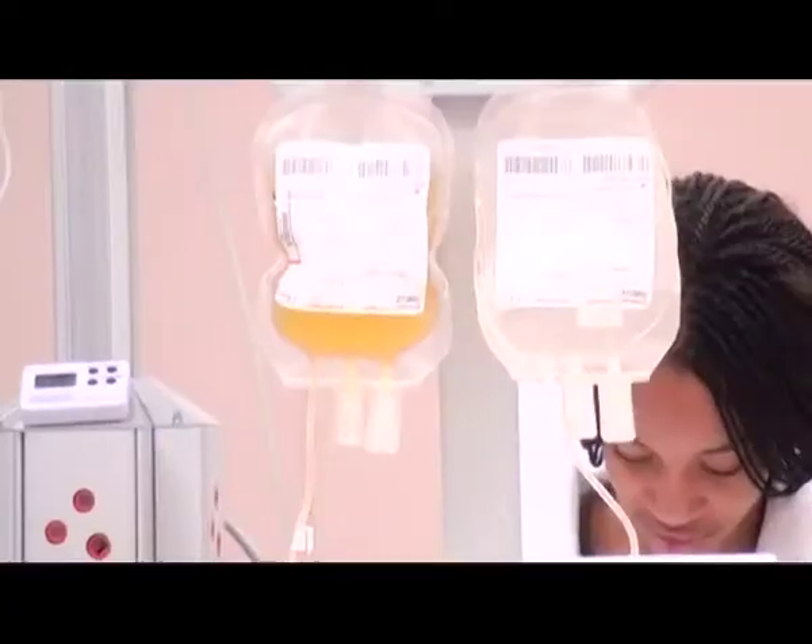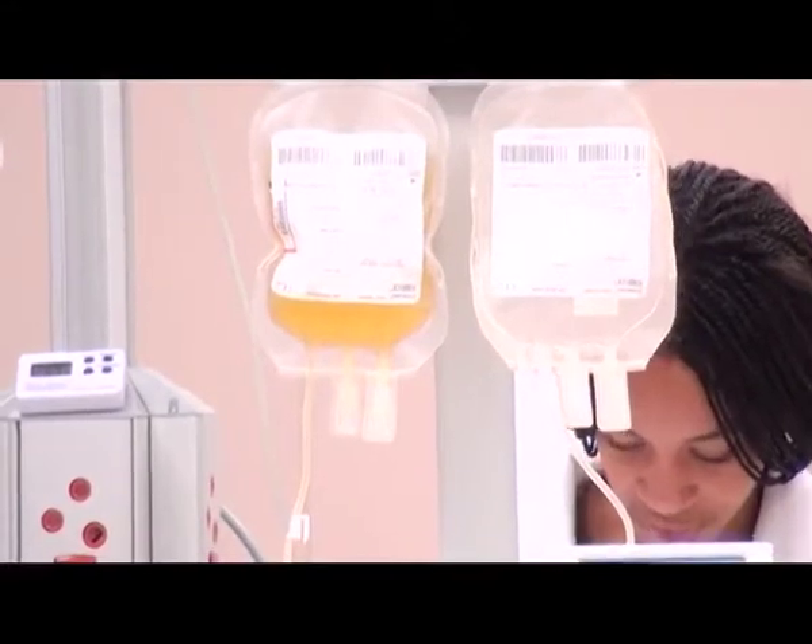We've got serology here, we've got the NAT testing here, together with Alex, and we are very proud to say since the 1st of February this year, all the testing is being done in-house. A very, very important date in the Namibian calendar, both politically as well as for the NBTS.